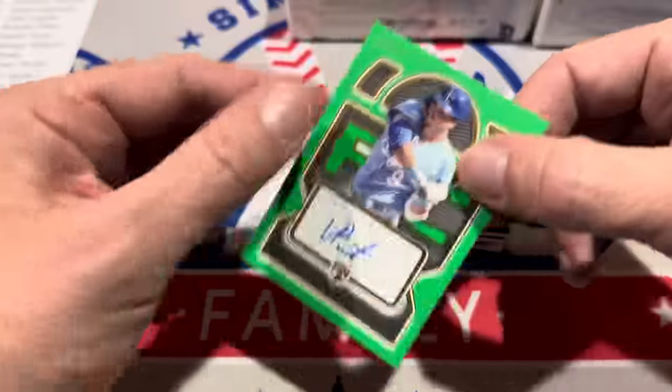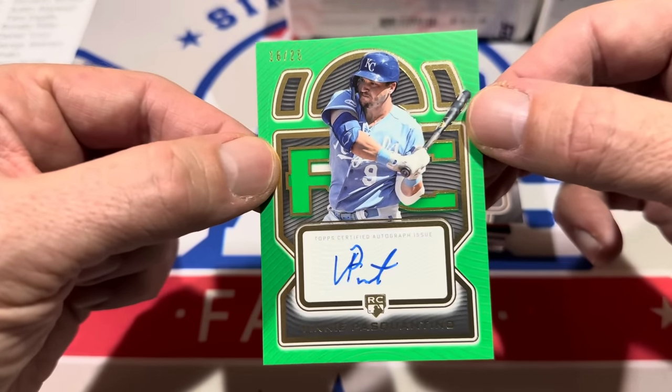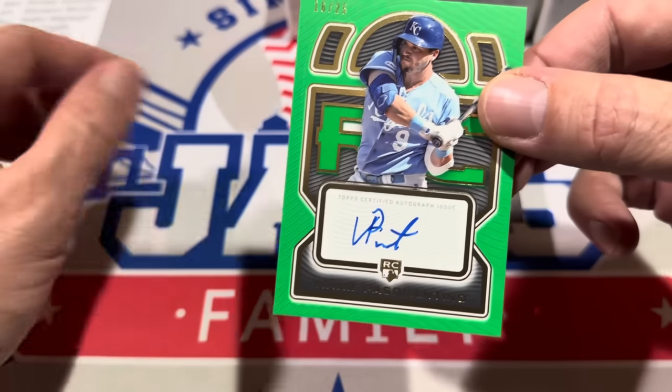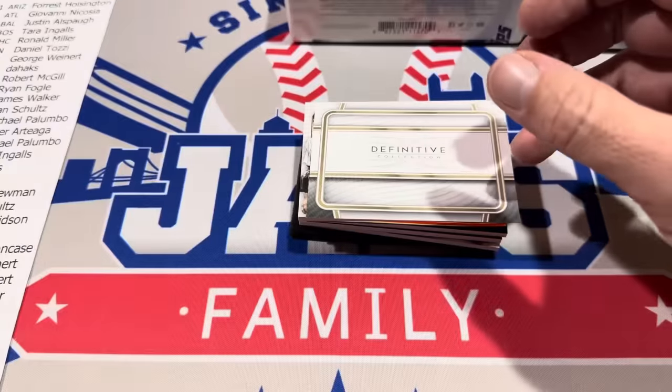Hit number two is Vinny Pasquantino, numbered to 25. This hit goes to Dan Schultz, who has the Kansas City Royals. Pasquantino rookie, numbered to 25.